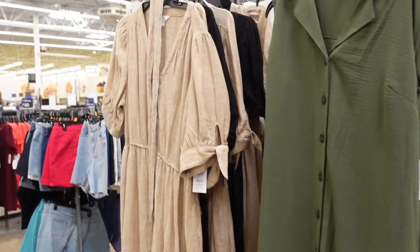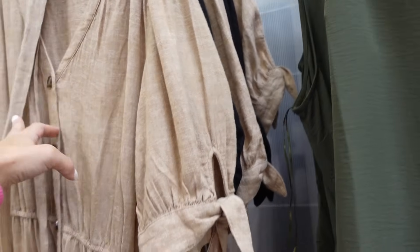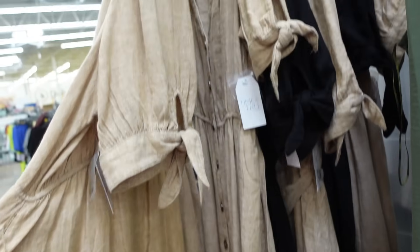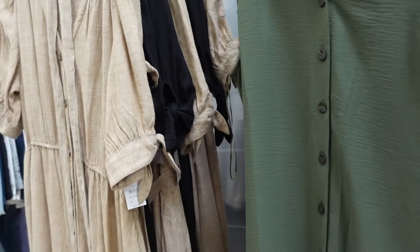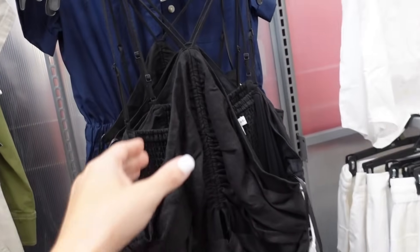Also from Time and True are these linen dresses. They have the puff sleeve with the tie so you can adjust that, full functioning buttons with the tortoise style, elastic in the waist, nice flowy skirt in the camel color, also in the black, and they're $22.98.